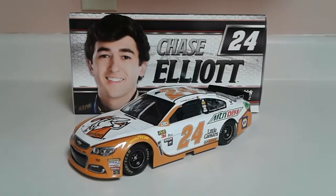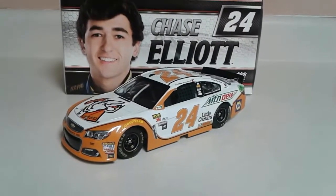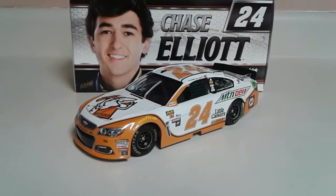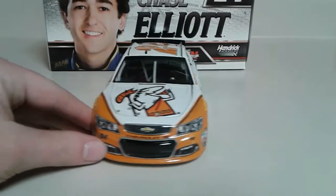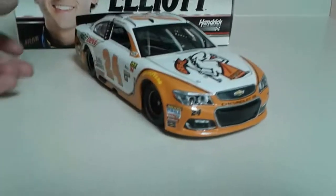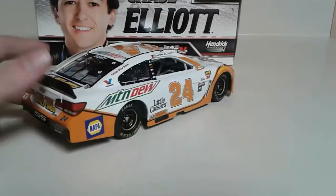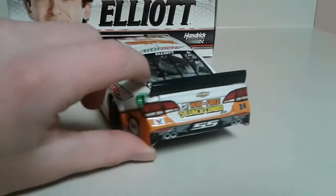What's up guys, Jordan Patton here with another NASCAR diecast review. We're going to be looking at Chase Elliott's 2017 Little Caesars Mountain Dew Chevrolet SS. I felt like I had to get this car because I worked at Little Caesars — even though at the end of my tenure there I absolutely couldn't stand it and wouldn't go back for anything. But I couldn't resist the opportunity to get a car sponsored by Little Caesars with Chase Elliott.